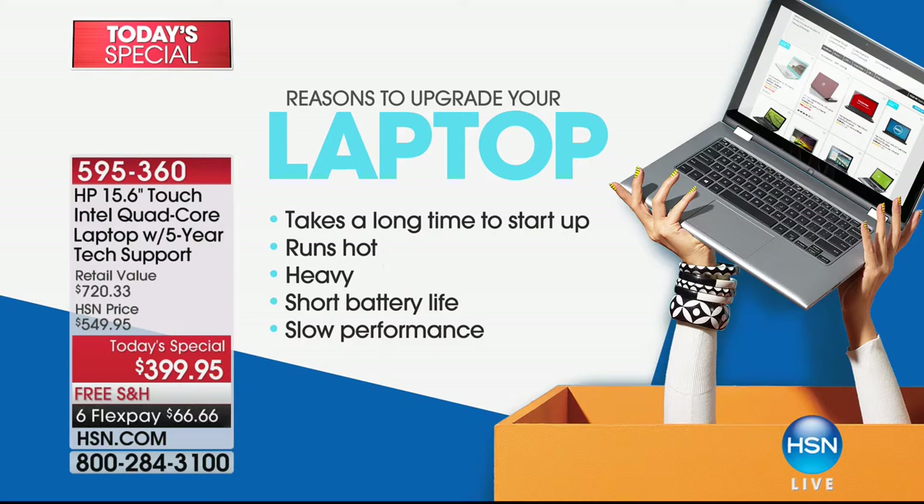I have to charge this thing up every day — actually three times a day. This computer doesn't take a long time to start up because it's got quad-core inside. It doesn't run hot like maybe your computer does. Maybe your computer is heavy, or the battery only lasts a couple of hours, or it's slow.